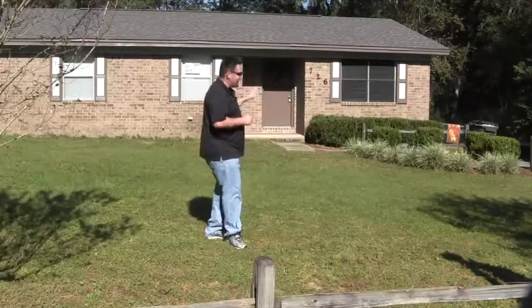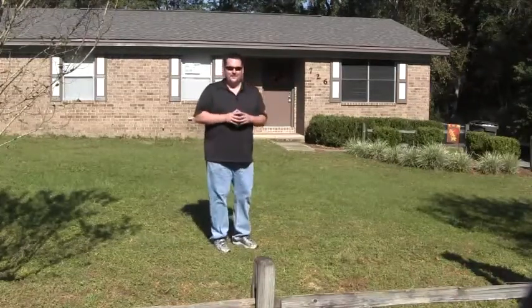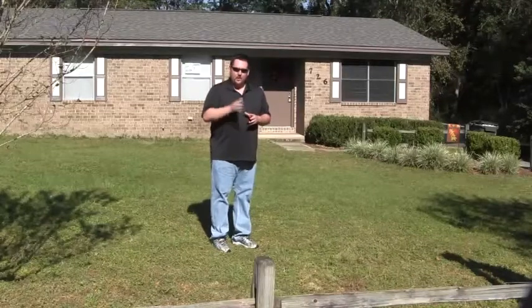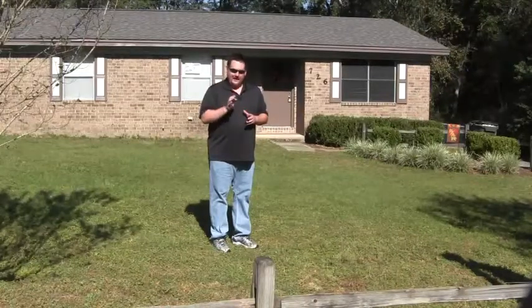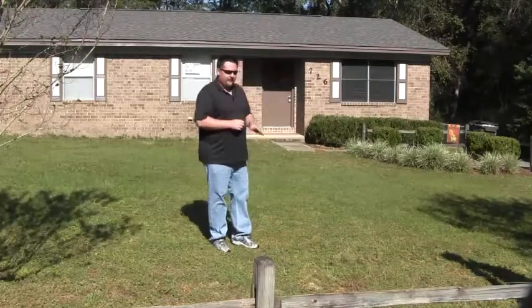I can't quite take you inside yet, because we're not quite finished with it. But this Sunday, November 3rd, 2013, between 11 and 3, this will have an open house.